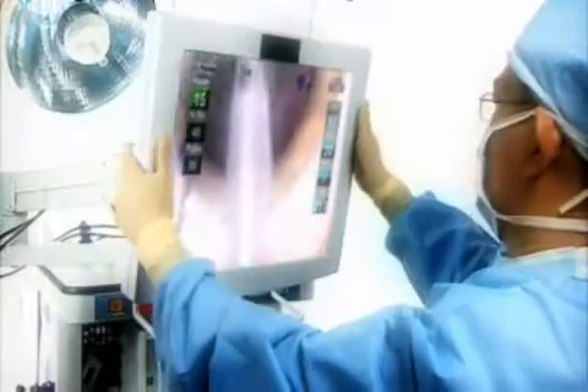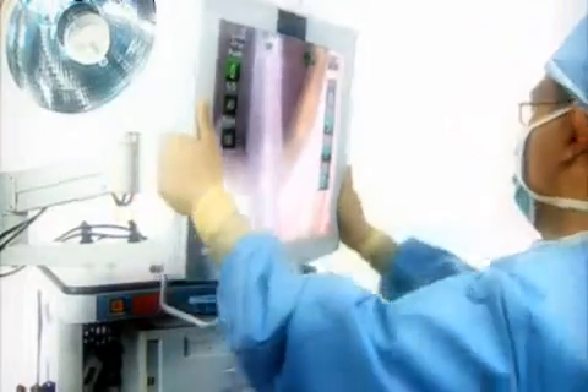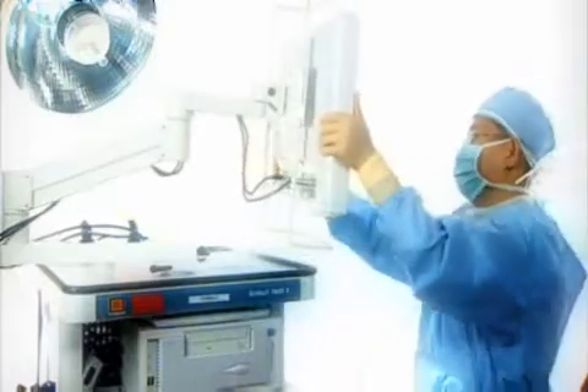Choosing the appropriate mechanism to match the intuitive movement of an application distinguishes your design as a superior solution for the job at hand.